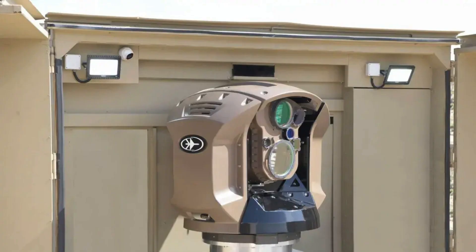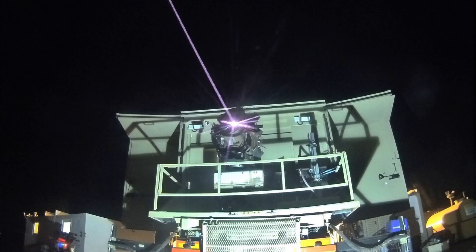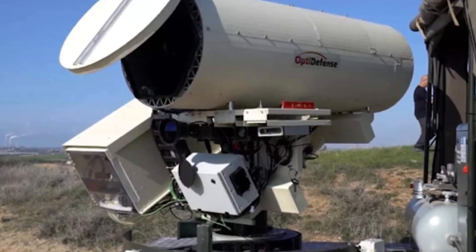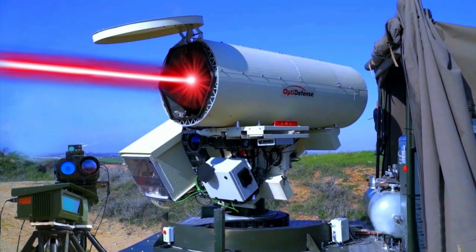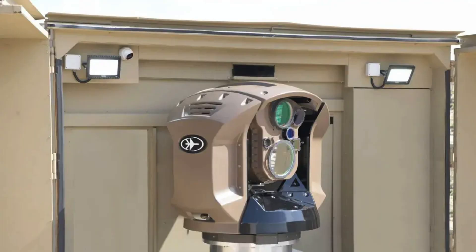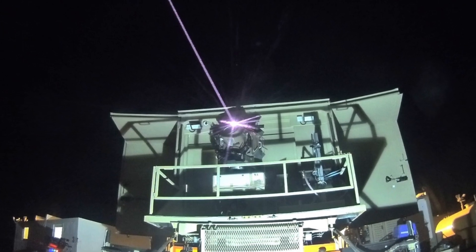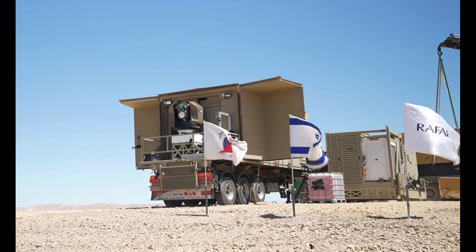Since it was first developed, this technology has undergone significant advancement. In 2016, Iron Beam was already capable of harnessing tens of kilowatts of laser power. By 2020, it had proved capable of destroying missiles, drones, and mortar rounds in a matter of seconds. The future seems even brighter, with energy levels potentially reaching 100 kilowatts or more, and the power to focus a laser beam to the diameter of a coin at a distance of 10 kilometers.